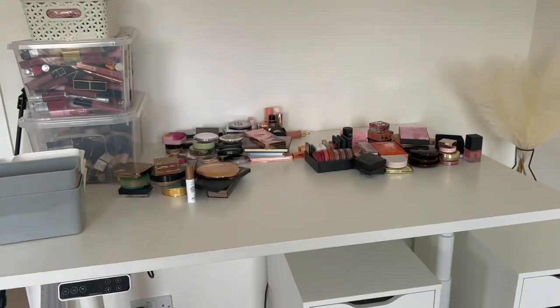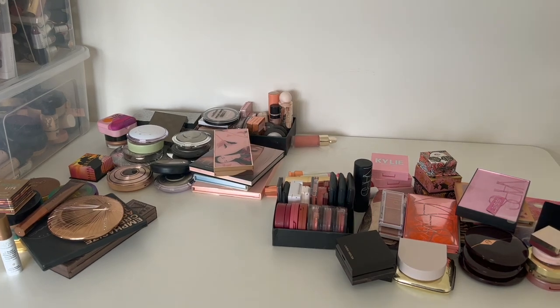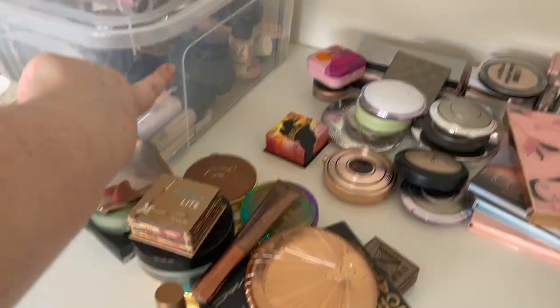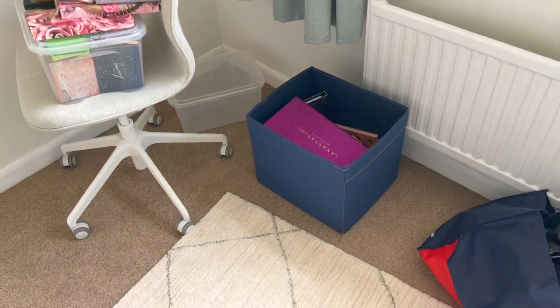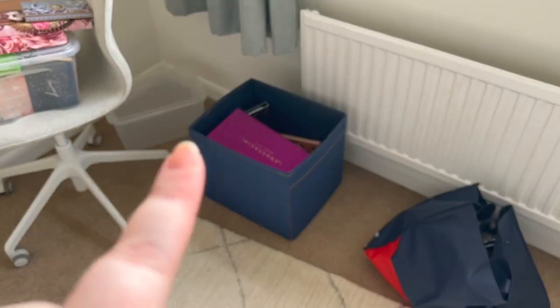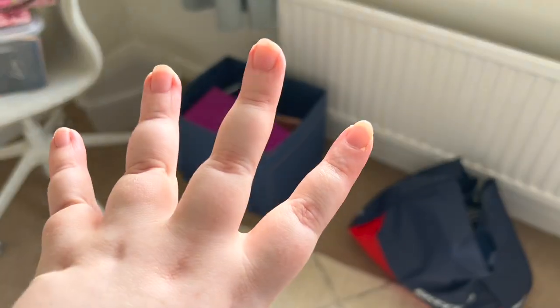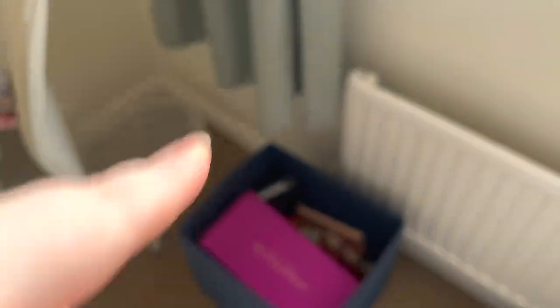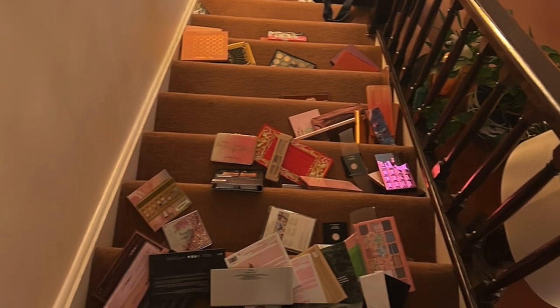So we have got all of this makeup to sort. These are my blushes, my highlighters, my bronzing products. In there is my complexion stuff, all lipsticks up here. And you will not believe this — I had a big plastic box filled with all my large palettes and the box broke down the stairs at my parents' place. It was absolutely devastating. I'll put a picture on the screen — luckily only a couple of damages.